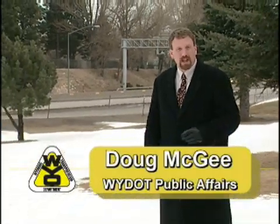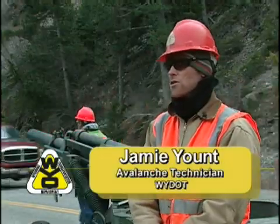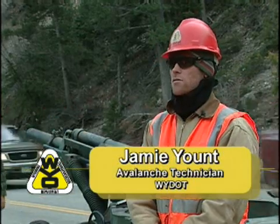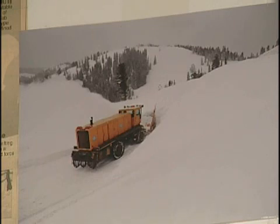The goal of WYDOT's avalanche control program is to prevent slides from coming down on open highways carrying traffic. A huge part of our program is deciding when we need to do control work, and bringing these avalanches down in a controlled manner when the road's closed, so we can bring it down and clean it up on our terms.